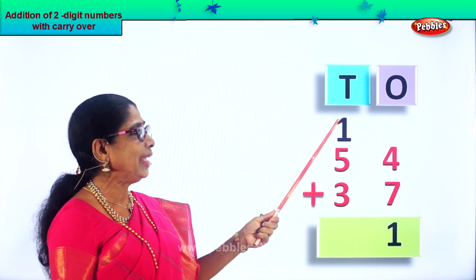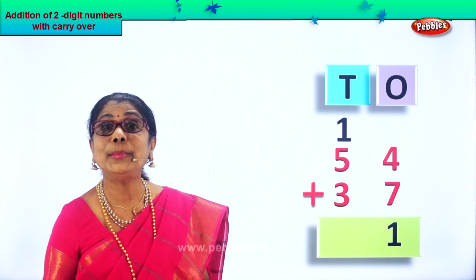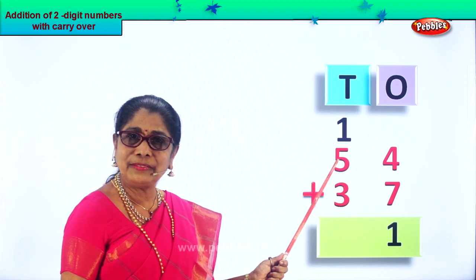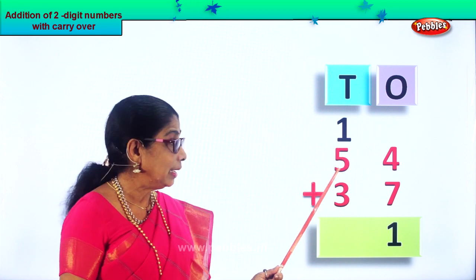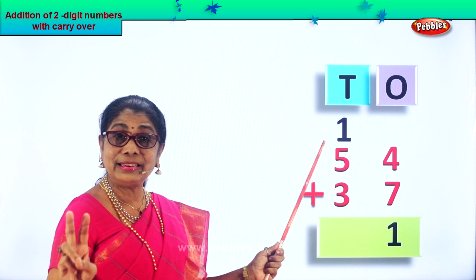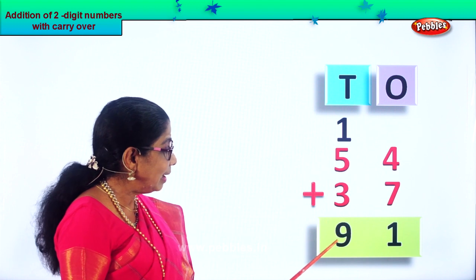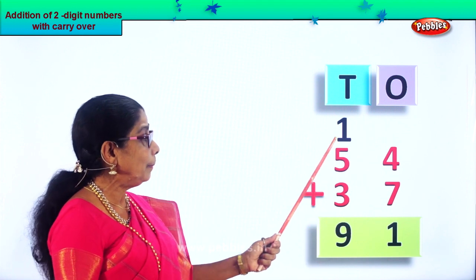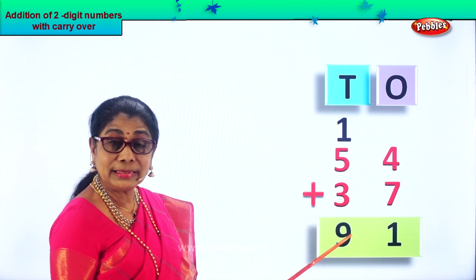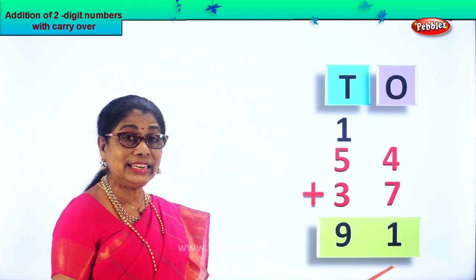Now we have to add one ten, five tens, and three tens. Let's see how many there are. One plus five is six. Six plus three: six, seven, eight, nine. How many tens? You get nine tens. So one plus five is six, six plus three is nine. Your answer is ninety-one. Fifty-four plus thirty-seven is ninety-one — nine tens, one one.